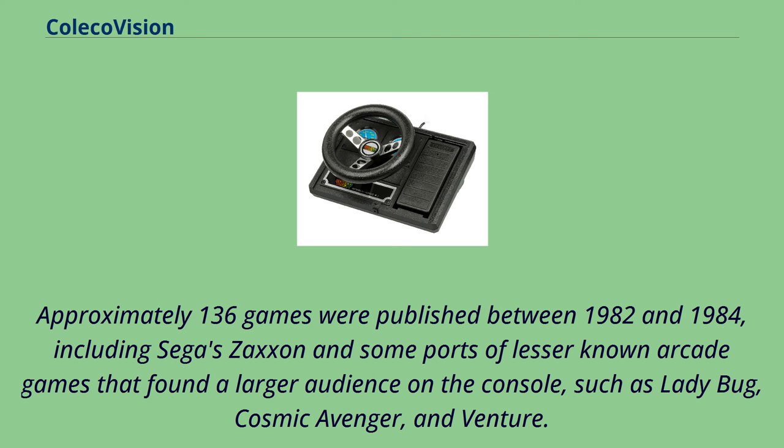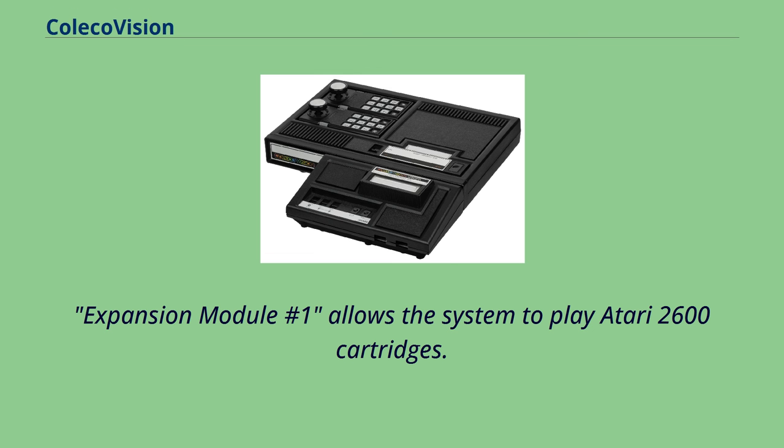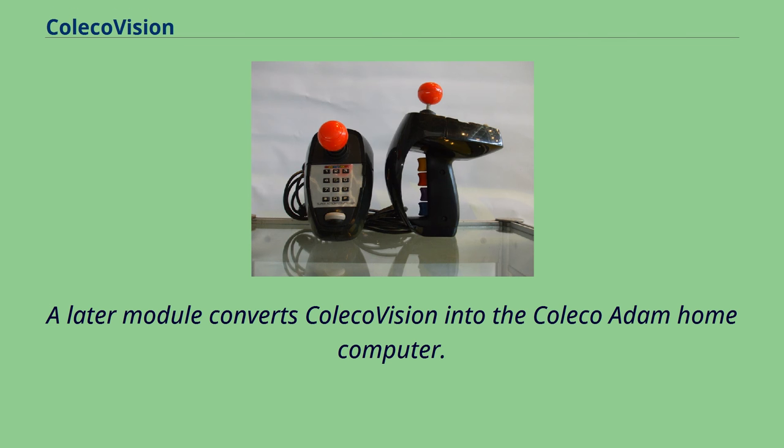Approximately 136 games were published between 1982 and 1984, including Sega's Zaxxon and some ports of lesser-known arcade games that found a larger audience on the console, such as Ladybug, Cosmic Avenger, and Venture. Coleco released a series of hardware add-ons and special controllers to expand the capabilities of the console. Expansion Module No. 1 allows the system to play Atari 2600 cartridges, and a later module converts ColecoVision into the Coleco Adam home computer.